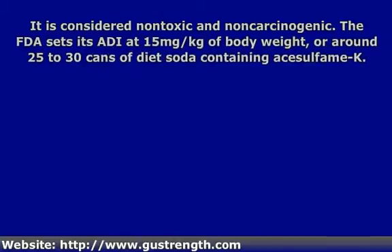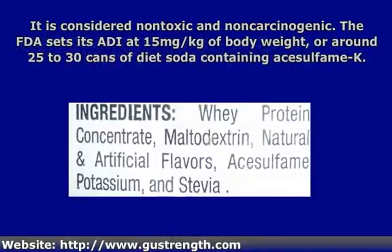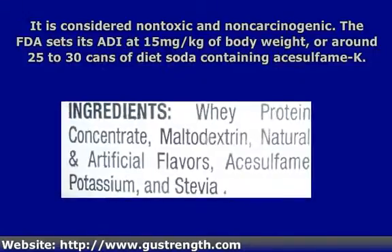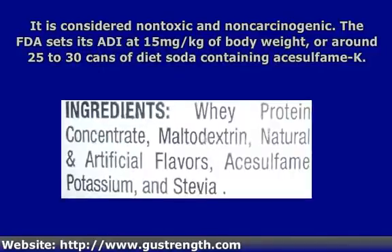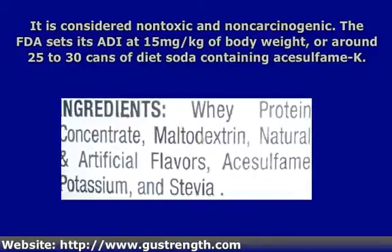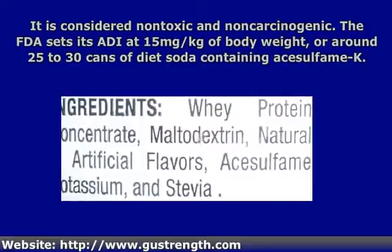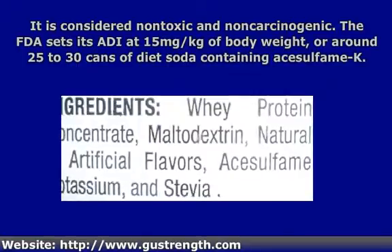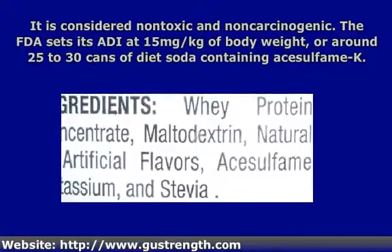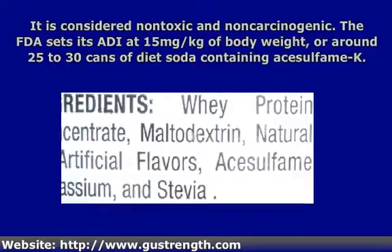Is acesulfame K safe? Well, it is considered non-toxic and non-carcinogenic. It has been endorsed for use by the Joint Expert Committee on Food Additives by the World Health Organization and the Food and Agriculture Organization, and the Scientific Committee for Foods of the European Union. It is approved for use in over 100 countries. The FDA sets its acceptable daily intake, or ADI, at 15 mg per kg of body weight, or around 25 to 30 cans of diet soda containing acesulfame potassium.